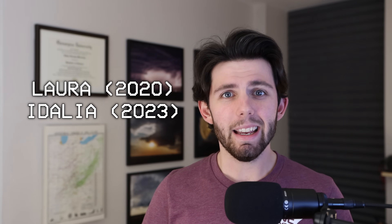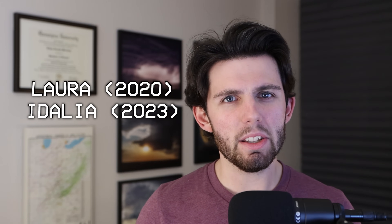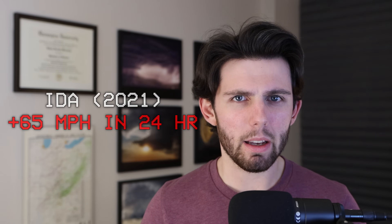Even more shocking than Harvey and Michael were Hurricanes Laura, Idalia, and Ida. Both Idalia and Laura increased their sustained winds by 45 miles per hour in a 24-hour time span, while Ida increased its sustained winds by a whopping 65 miles per hour in a 24-hour span.